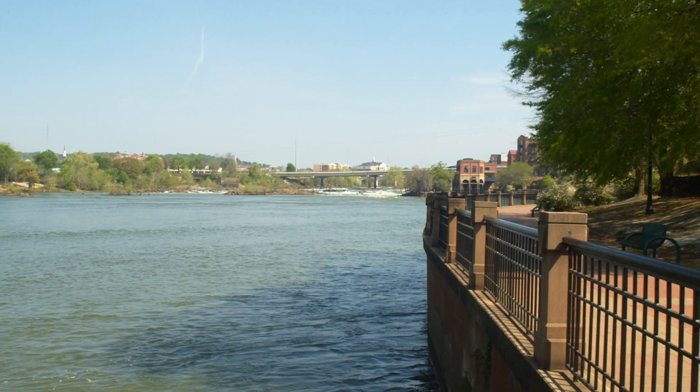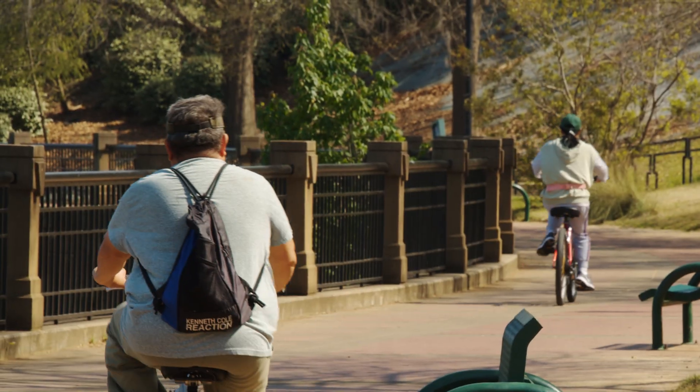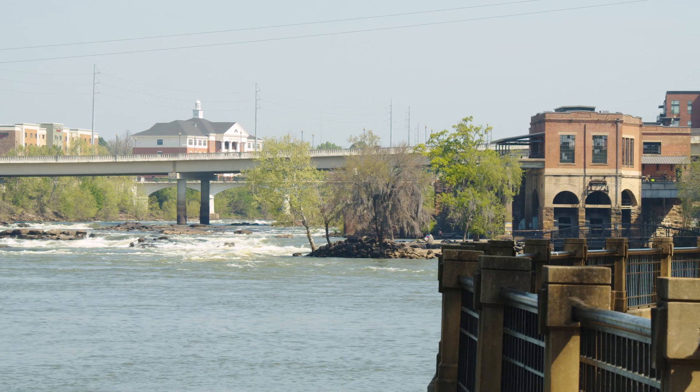The Chattahoochee River is an incredible resource, and we have a job to protect it and ensure its health. Columbus Water Works plays a major role in that. We all have the same goal — a healthier, cleaner river and ecosystem for all to enjoy. Whether it's a trip down the White Water Express or an afternoon with family at the River Walk, you can feel safe knowing our river is protected.